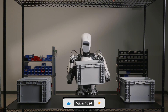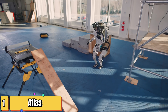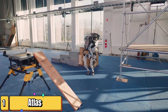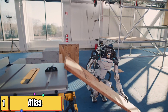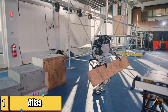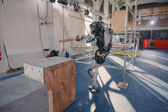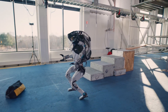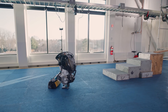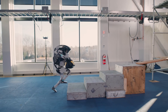First up we have Boston Dynamics' Atlas — the parkour pro. You've probably seen this guy all over the internet doing backflips, parkour, even a little dance. But what makes Atlas truly remarkable is its ability to move with incredible agility and precision. It uses hydraulic actuators for movement, powered by a battery that gives it about an hour of runtime.